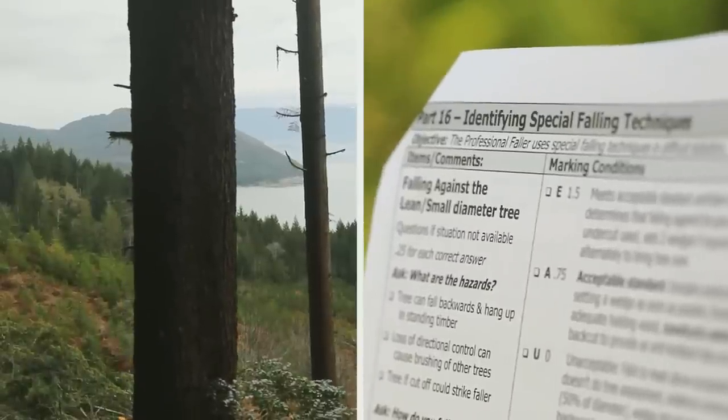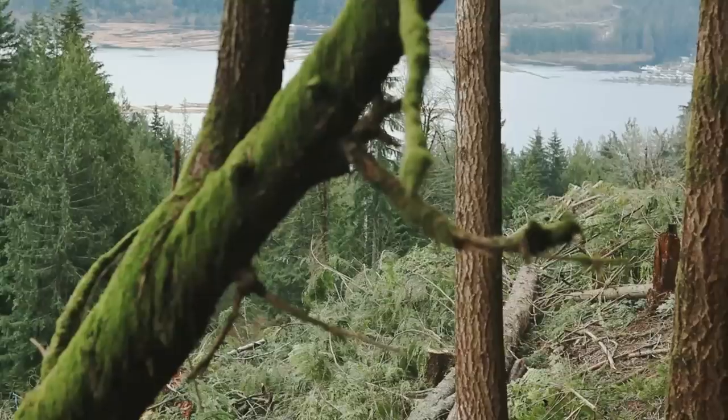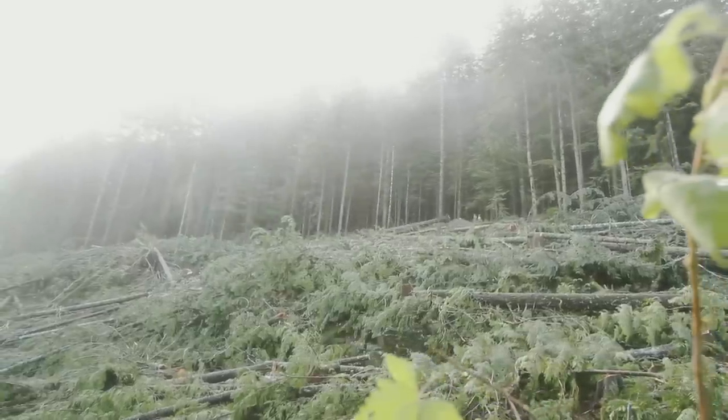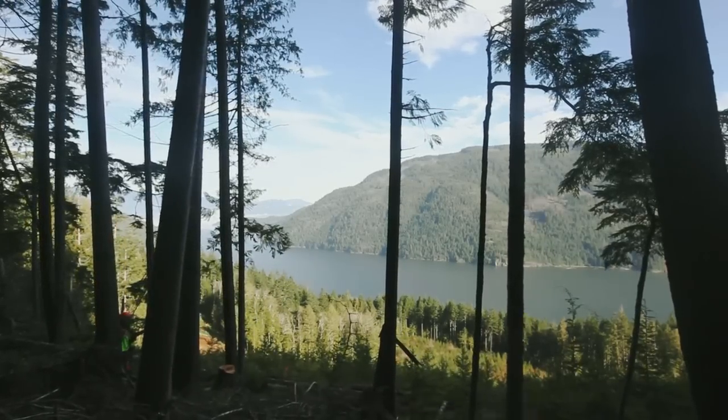Part 16: Identifying Special Falling Techniques. The faller must demonstrate knowledge about the potential hazards and have the ability to fall small diameter trees against the lean, deal with short stubbies, and be able to re-fall a cut-up tree.